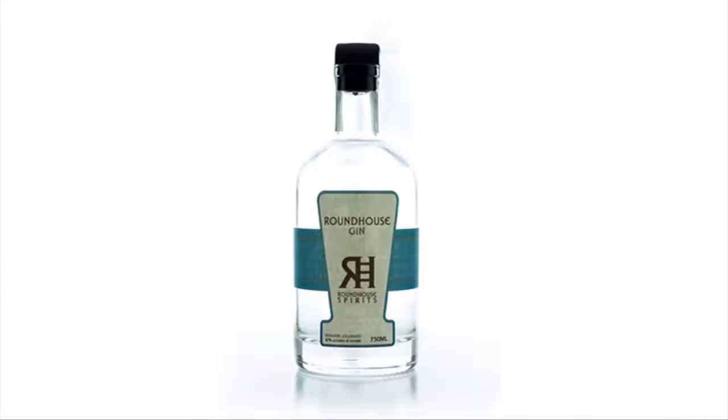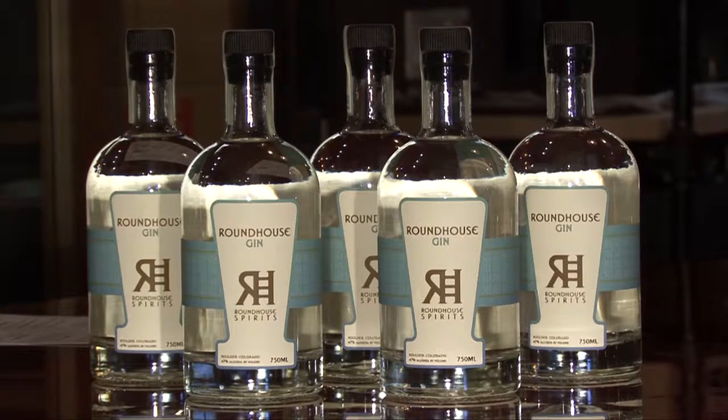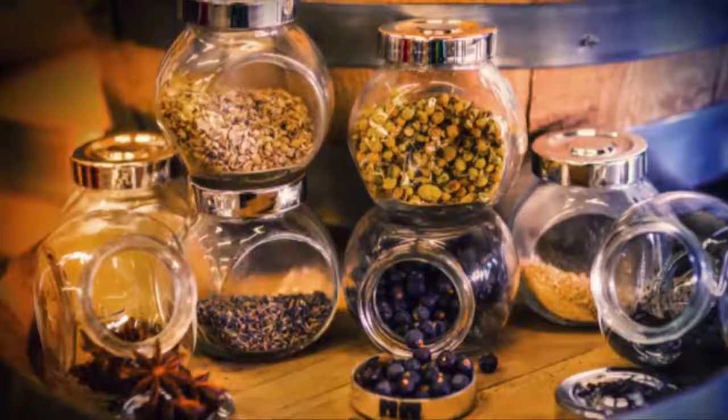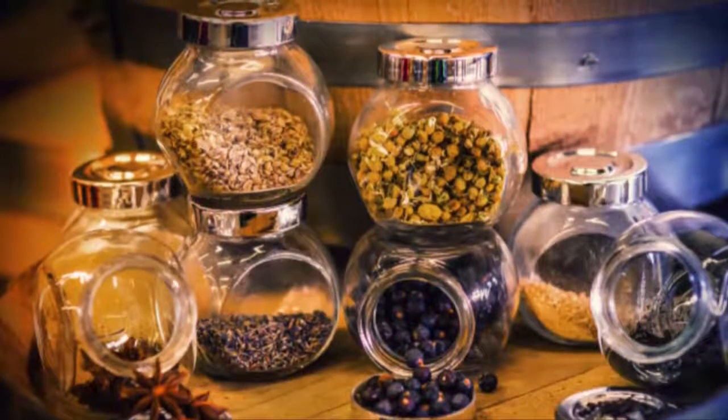So this is the Roundhouse Gin. It's a New Western style of gin. What that means is it's very low on the juniper, so it's not like licking a pine tree like the English dry gins. We have 11 organic botanicals, and they're organic for a really good reason — the gin hangover. If you've ever had really cheap gin, you know what I'm talking about. The gin hangover is caused by pesticides, and all of our botanicals are organic.